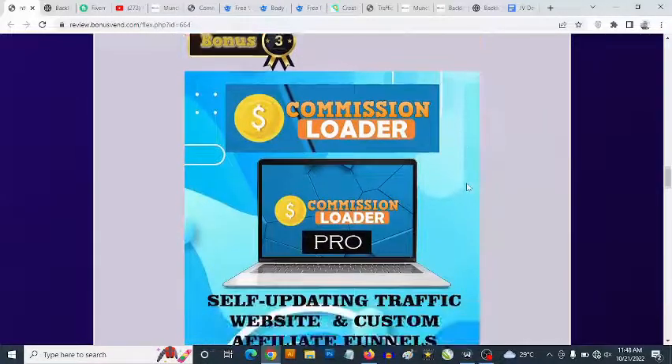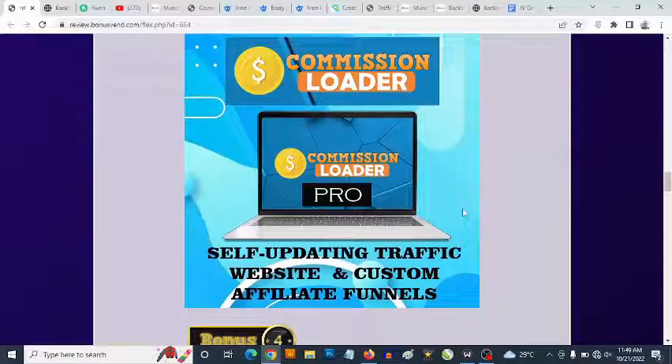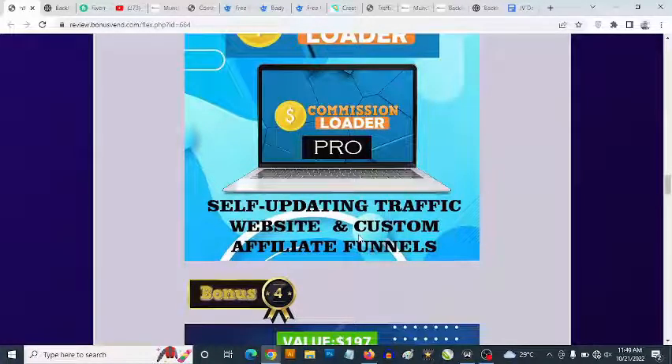Bonus number three: you get access to a cloud-based software that gives you self-updating content in the make money online, affiliate marketing, blogging, freelancing, crypto, and NFT niches. The content keeps updating itself over time, ensuring free traffic to your affiliate links. You can select your content source, add your affiliate links to done-for-you content, and access done-for-you high-converting Clickbank and WarriorPlus product reviews, plus customizable affiliate marketing funnels.